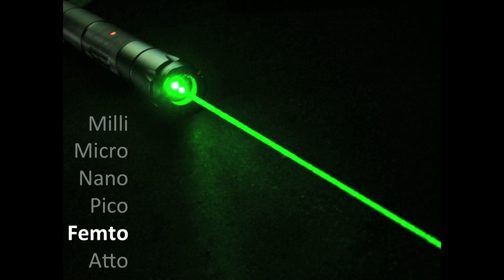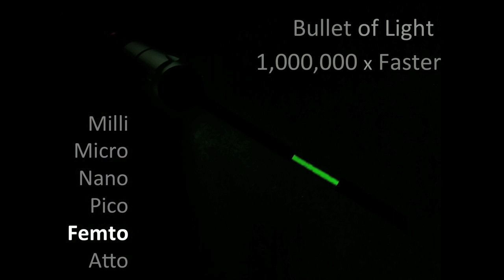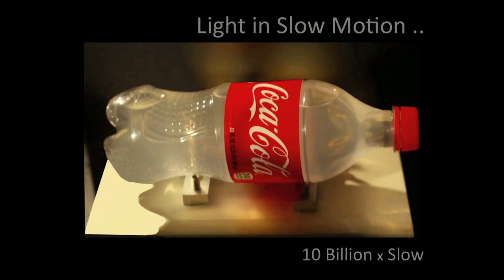Now, if I take a laser pointer and turn it on and off in one trillionth of a second — which is several femtoseconds — I'll create a packet of photons barely a millimeter wide. That packet of photons, that bullet, will travel at the speed of light, a million times faster than an ordinary bullet. If you take that bullet, that packet of photons, and fire it into this bottle, how will those photons scatter into this bottle? How does light look in slow motion?